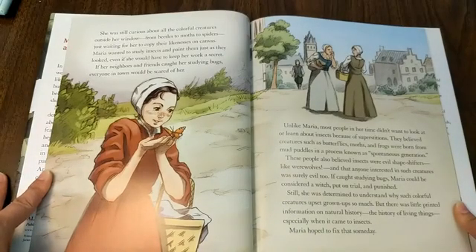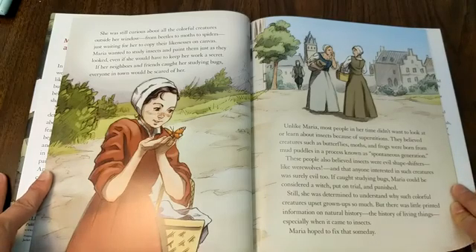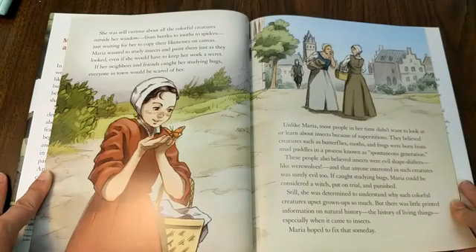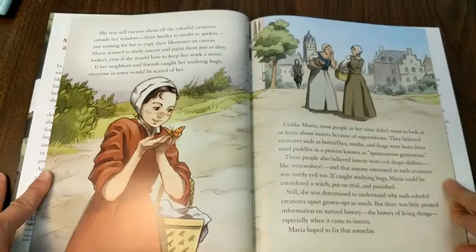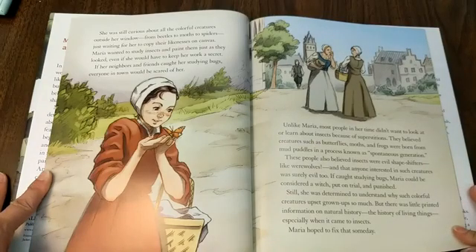Unlike Maria, most people in her time didn't want to look at or learn about insects because of superstitions. They believed creatures such as butterflies, moths, and frogs were born from mud puddles in a process known as spontaneous generation — people used to literally think that animals would just randomly pop out of the mud. These people also believed insects were evil shapeshifters, like werewolves, and that anyone interested in such creatures was surely evil too. If caught studying bugs, Maria could be considered a witch, put on trial, and punished.